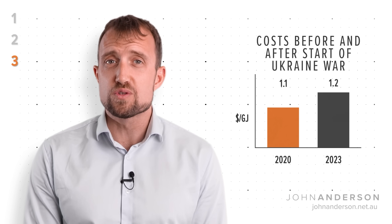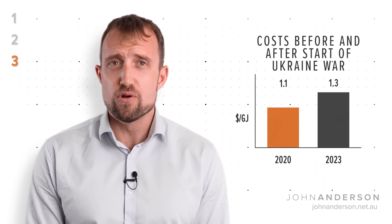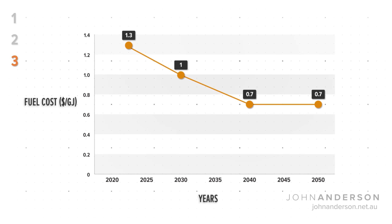Finally, fuel cost. GenCost locks in uranium prices at the very high levels seen from the Ukraine war, despite projections that prices will fall over time. Thankfully, uranium is such a cheap fuel that this does not impact the end results as much as the first two factors.